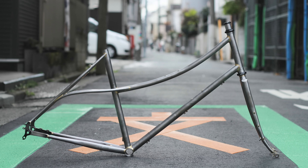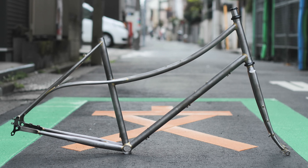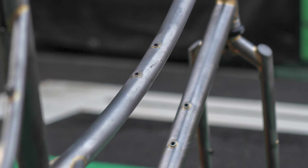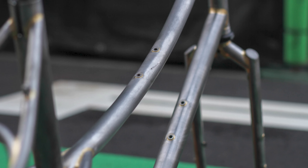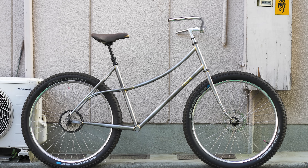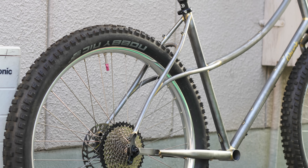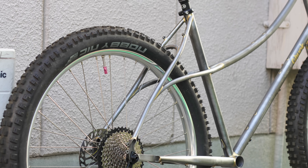Featuring some mesmerizing lines and a curvy step-through steel frame design, the Crumworks Chunk looks like a super interesting ATB with a blend of old and new standards and room for voluminous 27.5 by 2.8-inch tires. We really hope to get a hold of one of these to test soon to see if it's not just the good looks.